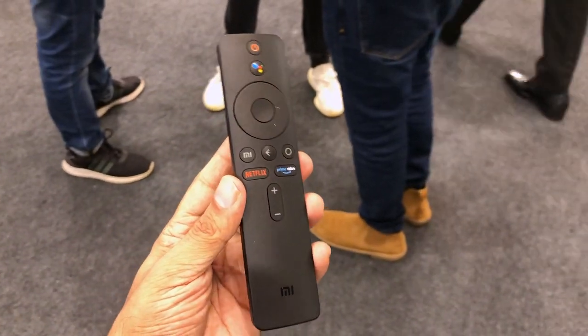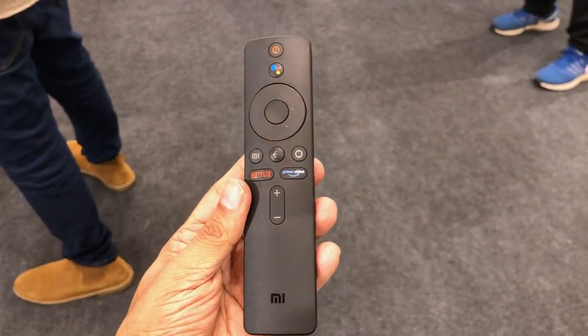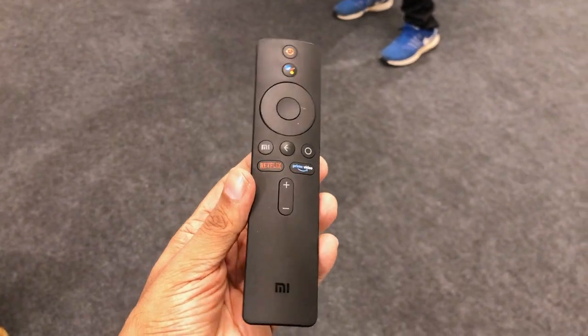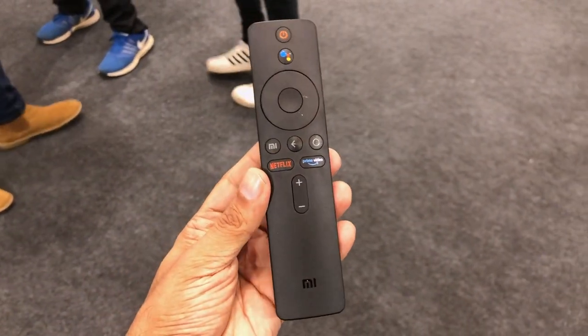Let's have a quick look at the remote. The design and shape is identical to the previous Pro remotes, but now we have a dedicated quick access button for Netflix and Amazon Prime videos. Unfortunately, there is still no mute button on the remote. So basically, the 65-inch 4K Mi TV seems like the perfect big TV, just the way you want it — especially now that it has official Netflix and Amazon Prime support out of the box.